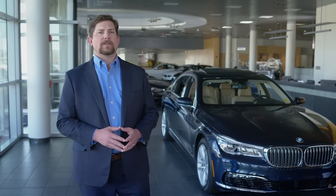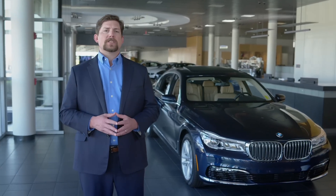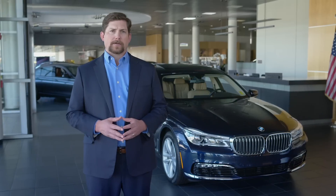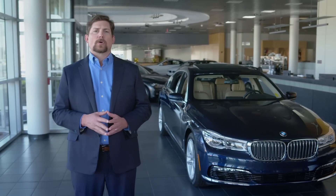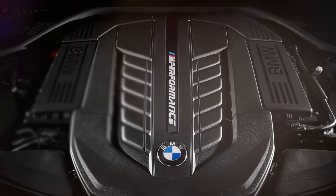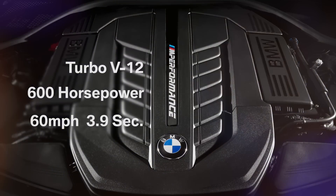Those seeking a higher degree of vehicle customization can select from two option packages, including an M-Sport package and the BMW Individual Composition package. The M760i xDrive sedan is available if more power is desired. It's an M-performance automobile, meaning M engineers have helped tune its engine, suspension, and brakes, but not at the level required to make the car a full-blown M7. It features a specially designed turbo V12 that creates 600 horsepower and rips to 60 miles per hour in 3.9 seconds.